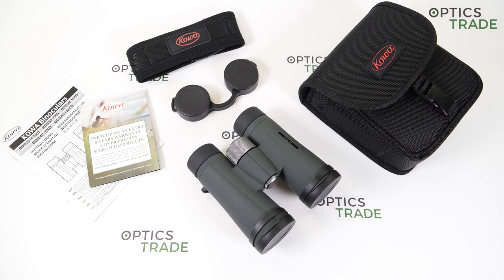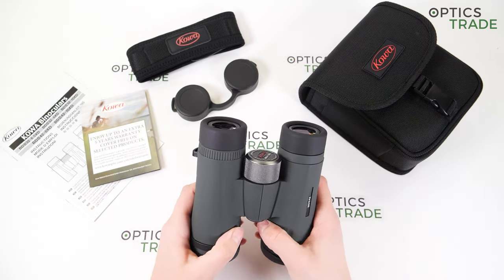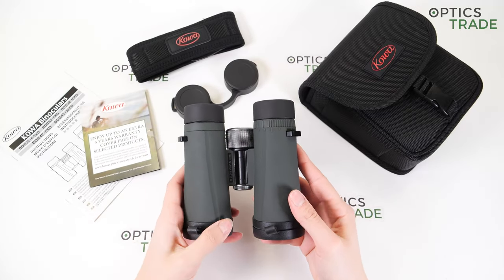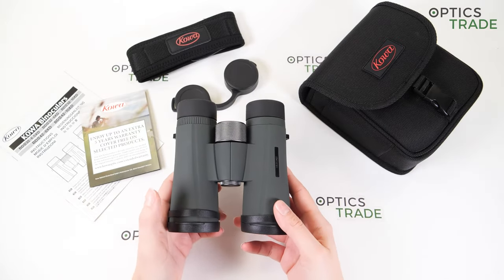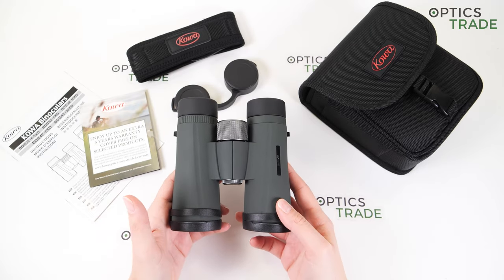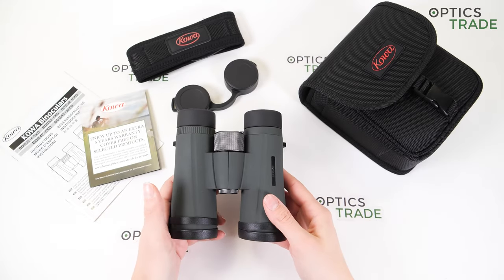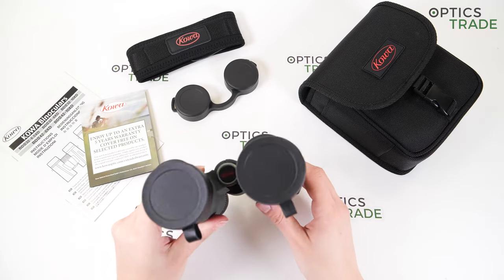The full-sized configuration 8x42 is the model I have here. They are made in China, as are all other binoculars in the series. We have a weight of 640 grams — the same as it says on the box. They are 14 centimeters long, 13 centimeters wide, and around 5 centimeters in height.